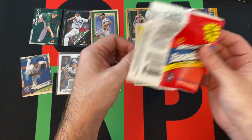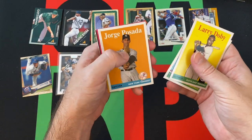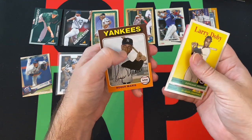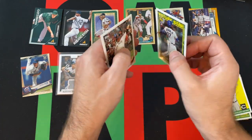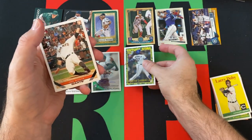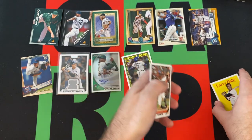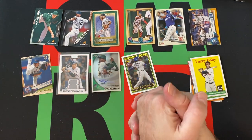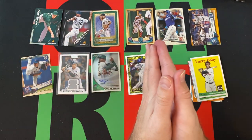Let's do this Archives pack. We got Larry Doby, Bruce Sutter, Torre Posada, Phil Rizzuto, Roger Maris. Vladimir Guerrero Jr. — that's the future stars insert, but that's a rookie. So there you go, that's a nice one. Joe Panik and Aaron Sanchez rounding things out there.